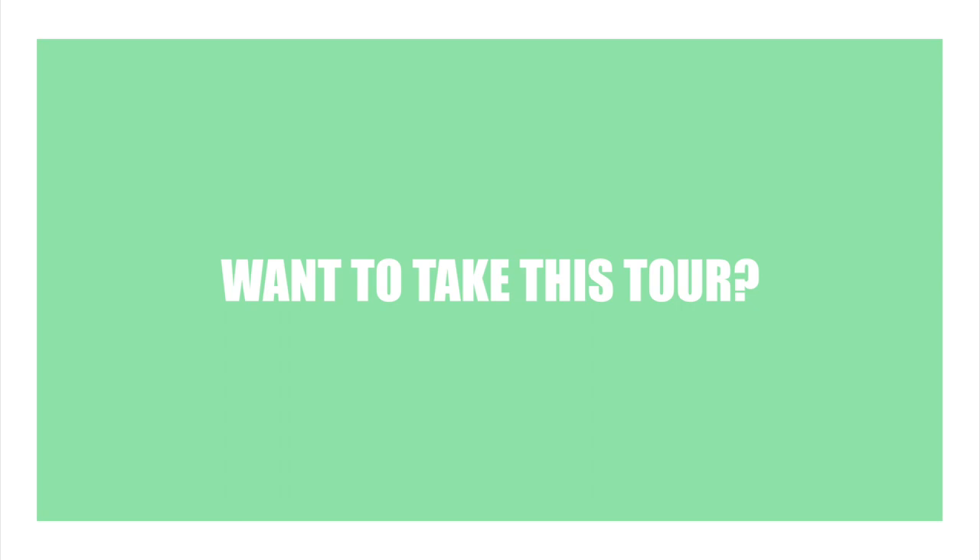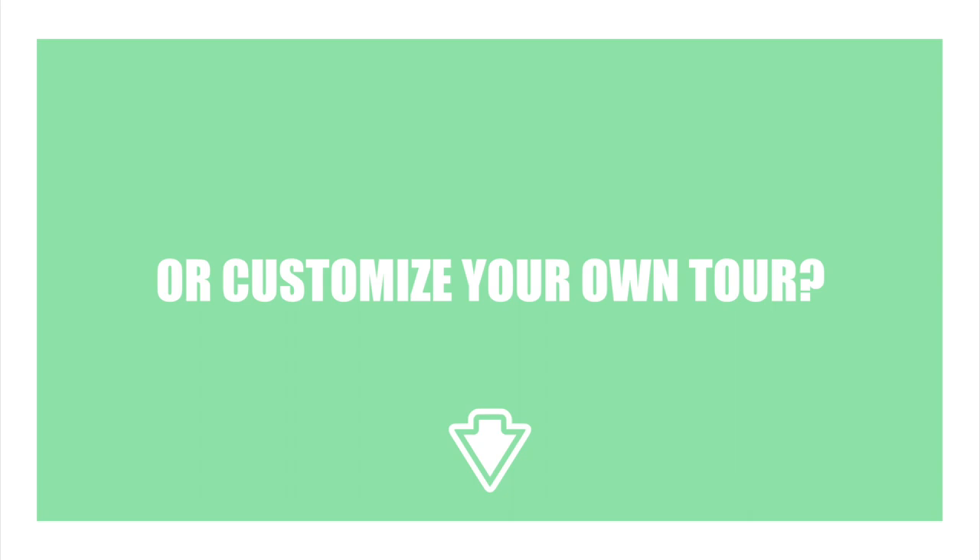Want to take this three-day tour to Guilin? Click the link below to book your own tour or to customize your own tour to China. Want to see more great videos about China? Hit the subscribe button below and follow us on our other social media.